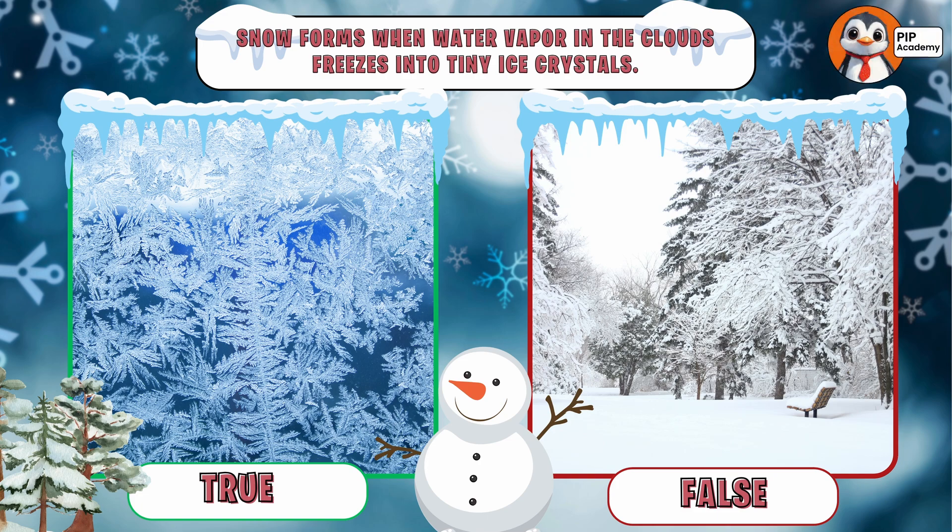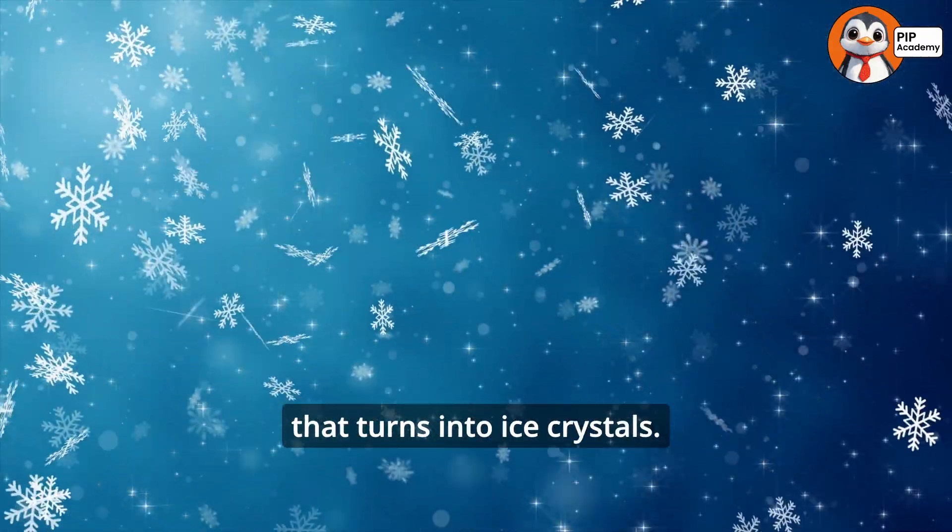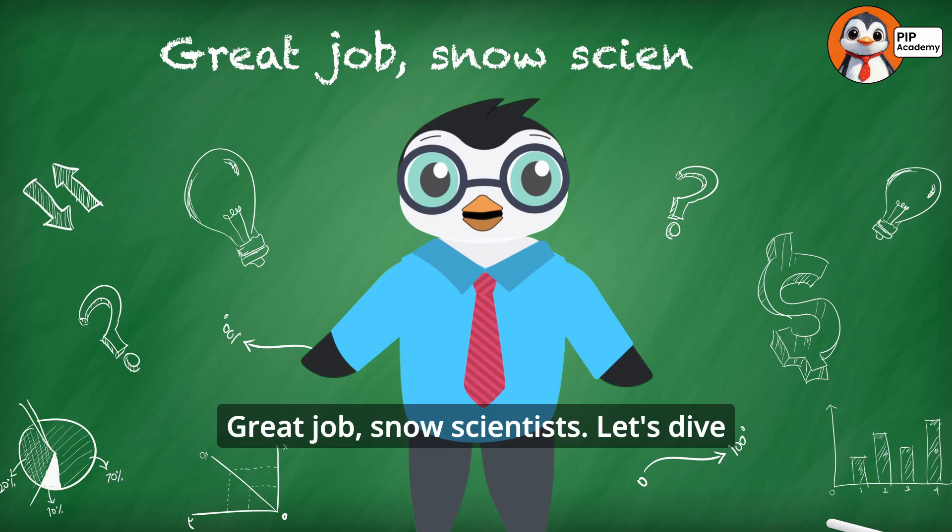If you said true, then well done — that's right! Snowflakes are made of frozen water vapor that turns into ice crystals. Great job, snow scientists!